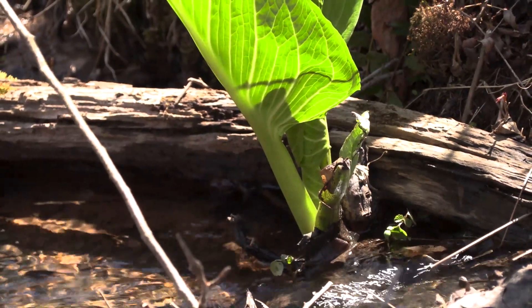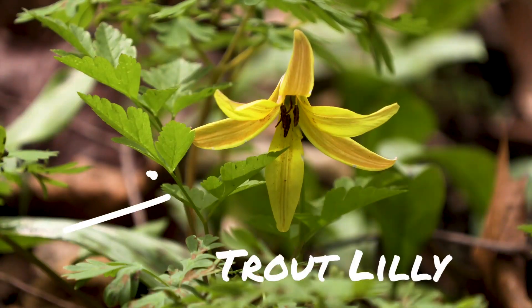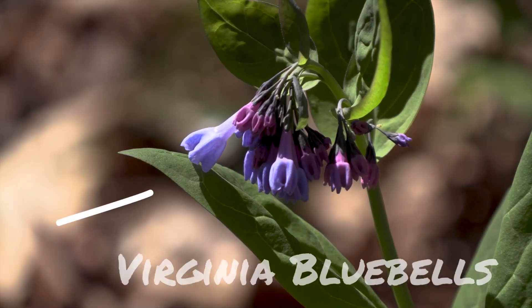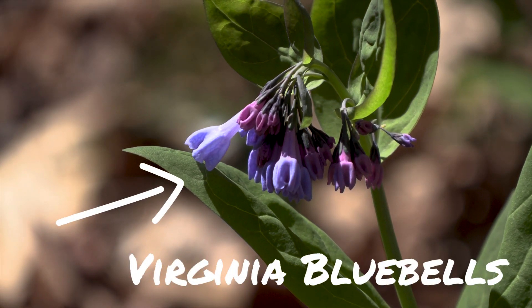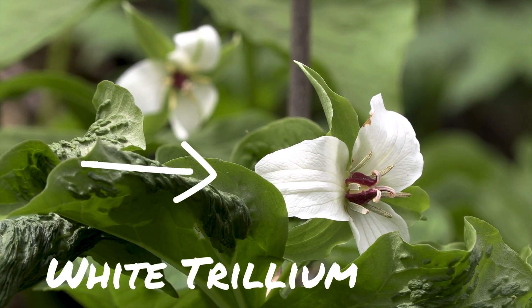First you'll see skunk cabbage popping up in a more wet area along the stream, along with some trout lily and possibly even some bluebells. As you move away from the wet area up into the more dry and rocky area, you may find some blood root, some anemone, and trillium.